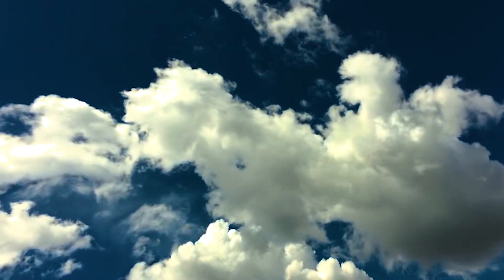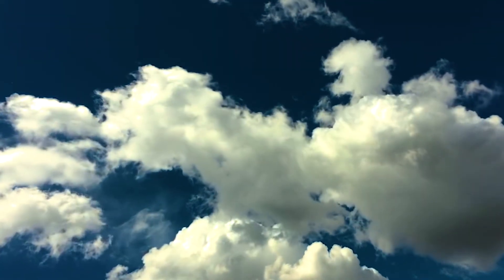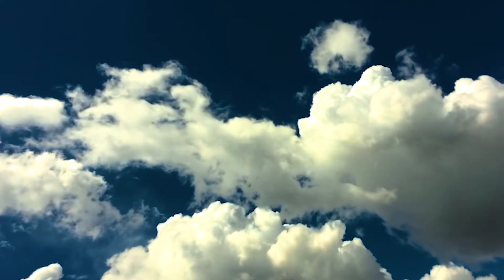This scattering explains why the sky is blue during the day, as blue light travels in shorter, smaller waves and is scattered more.